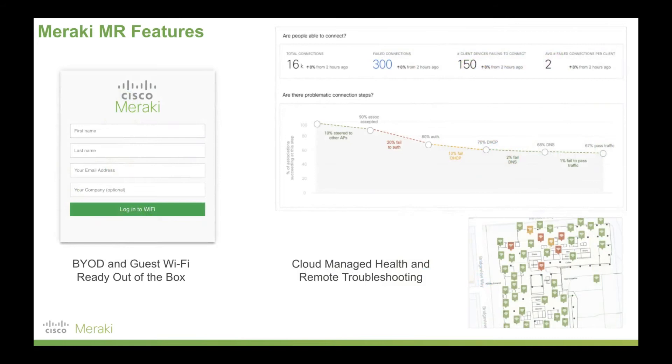Bring your own device and guest Wi-Fi are ready out of the box. Simply set up a splash page and even a payment gateway — for example, at a motel where guests pay for Wi-Fi — with no third-party applications required. Finally, cloud managed health and remote troubleshooting allow you to get support from Meraki's 24/7 support included with licensing, and remotely troubleshoot without physically attending a site. You can check what ports are plugged in, do a cable test, or blink an LED to instruct someone on-site. All of this is built in with Meraki's MR wireless access points.